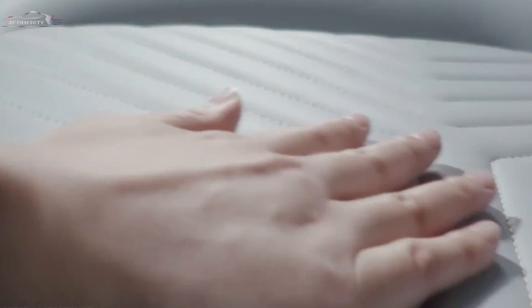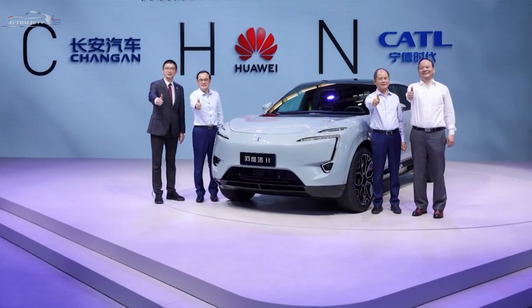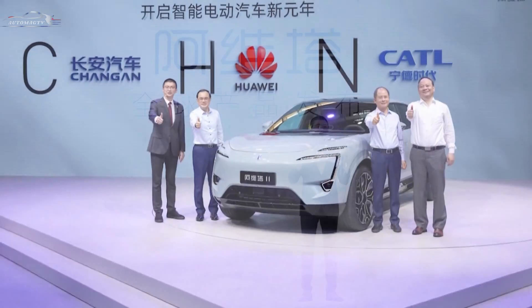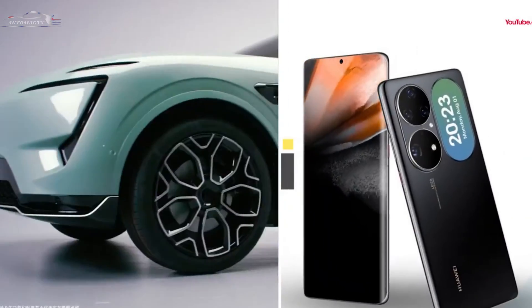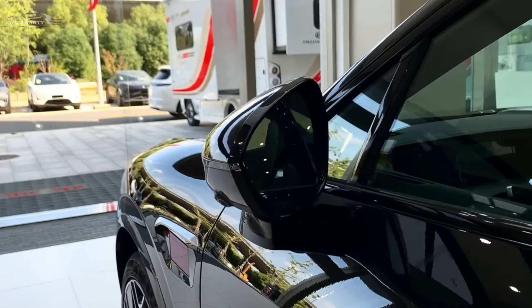Hi guys, welcome to the channel Automag TV. Every day we continue to see new electric cars with unique looks. There is not much to say about the design of this electric car, because the designers really managed to create a unique work.